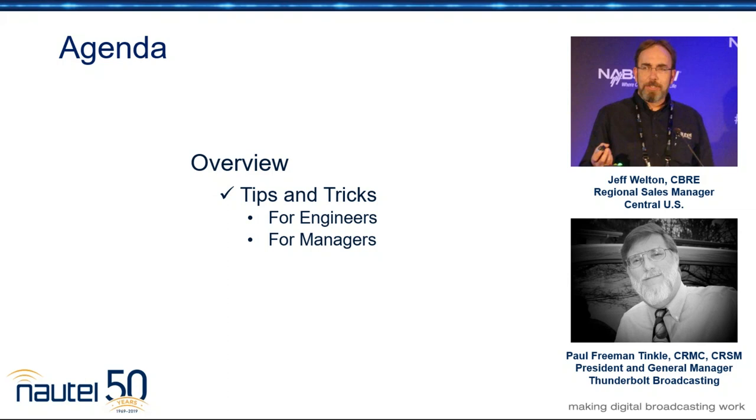Thank you, Jeff. It's great to be on to talk about the industry that I love, the industry I've grown up in, and the industry I continue to learn from.